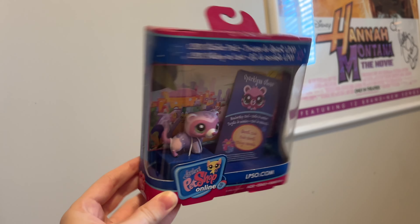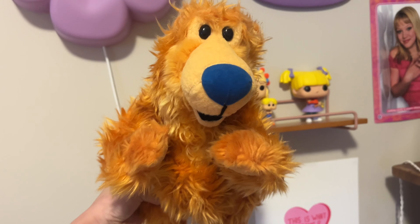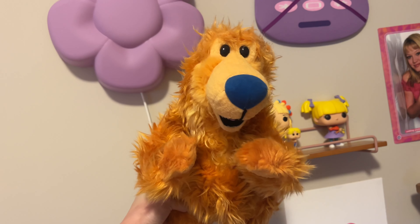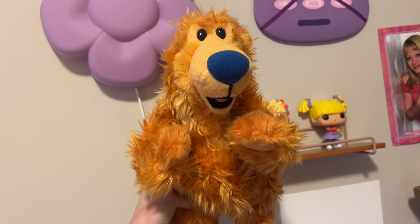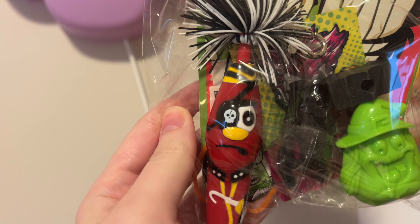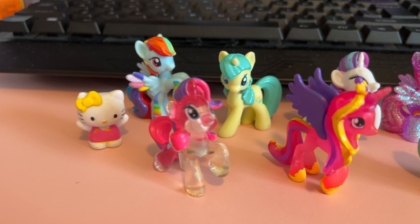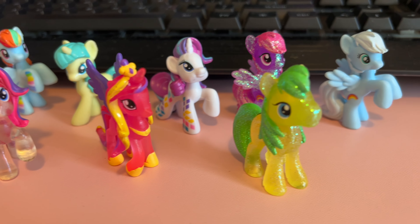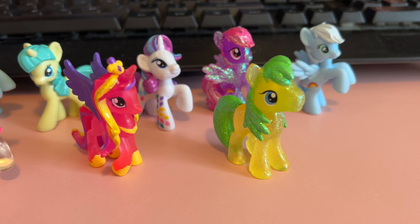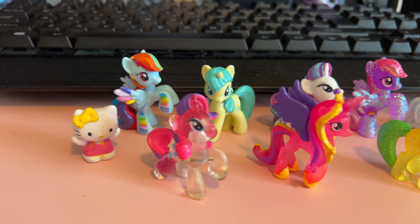I'm about to pack up this Littlest Pet Shop Online Starter Pack — somebody purchased it from my eBay shop. I have some more orders: the first one is Bear from Bear in the Big Blue House — I'm so excited for him to go to his new home. And then one of my Halloween mystery Loot Scoops — this one's my favorite, it has a cookie pen and a crazy phone. Here's a close-up of the My Little Ponies I got at the garage sale — I love the sparkly ones, they're so shiny, and this clear one. These are probably some of my favorite minis that I found.